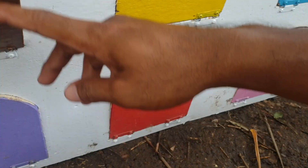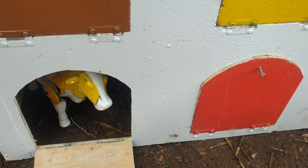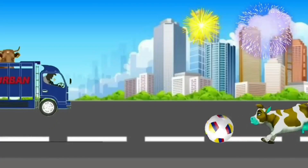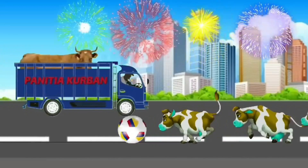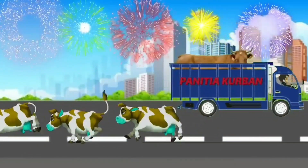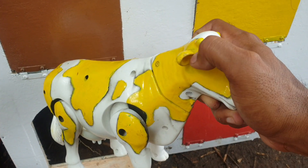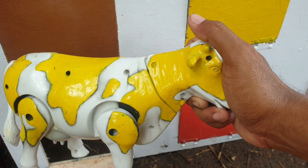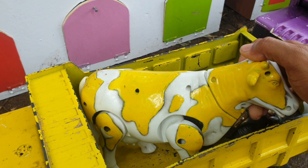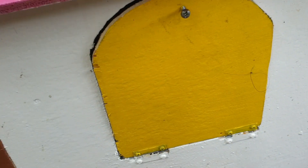Lanjut lagi ke pintu warna ungu. Kira-kira hewan apa ini? Wow, ternyata ada sapi warna kuning. Mantap sekali ya teman. Kita taruh ke truk warna kuning juga, biar makin keren. Mantul. Lanjut lagi ke pintu warna kuning.